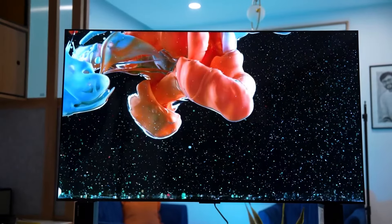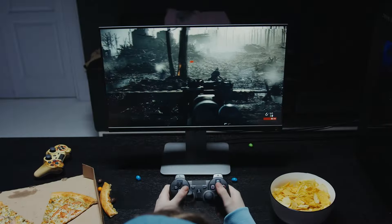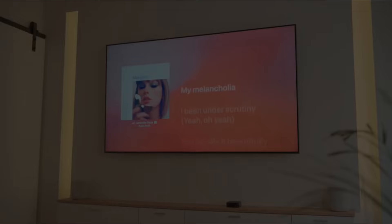In terms of pricing, Android TV devices vary widely depending on the brand and model. You can find multiple options of 4K screens from TCL and Samsung, making it a more budget-friendly choice for those who want a premium streaming experience without breaking the bank.